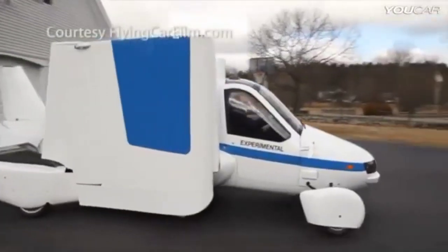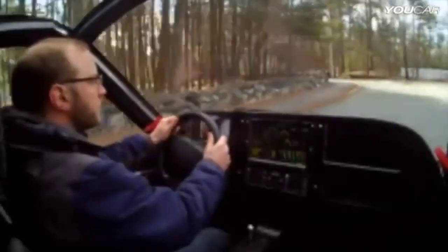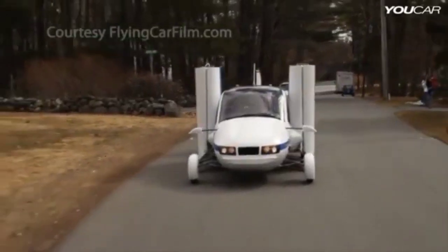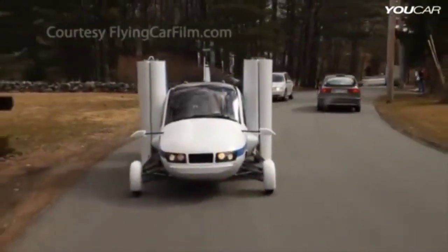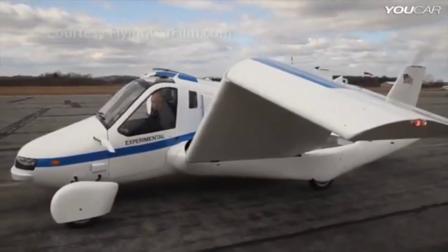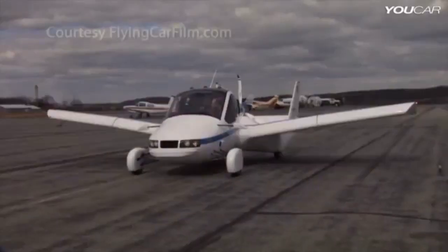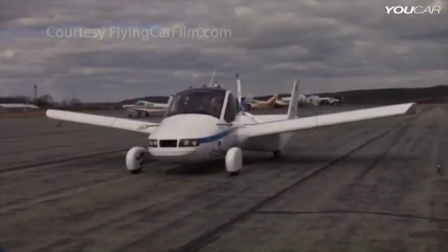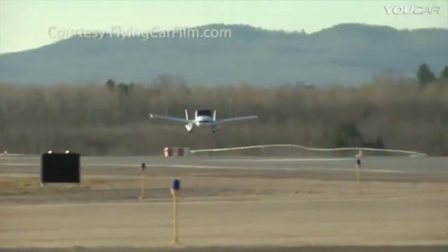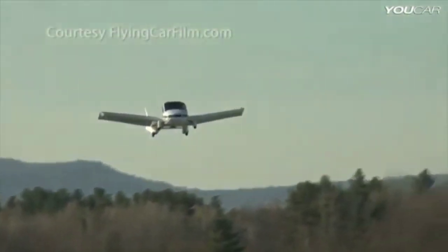Inside the cockpit, the Terrafugia Transition is designed for ease of use. The controls are intuitive and easy to understand, making it accessible for pilots of all skill levels. When you're ready to take off, the Transition's 100 horsepower engine can reach speeds of up to 100 miles per hour. Its wings are made from lightweight composite materials, making it highly maneuverable and efficient.